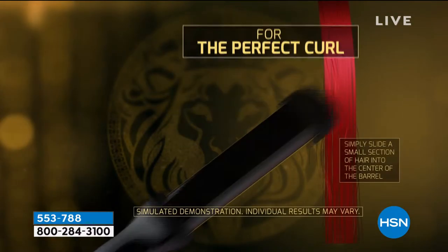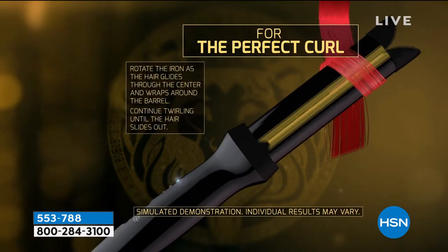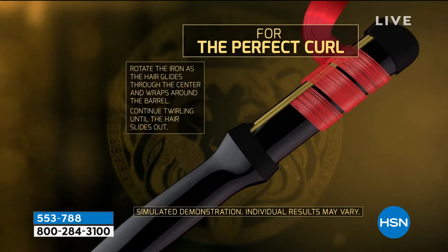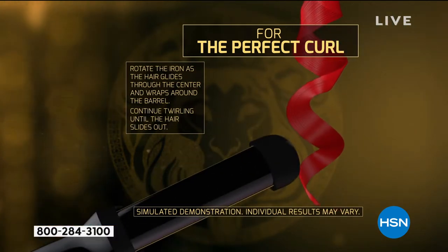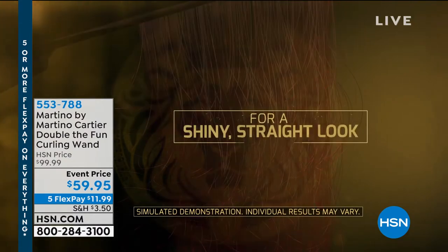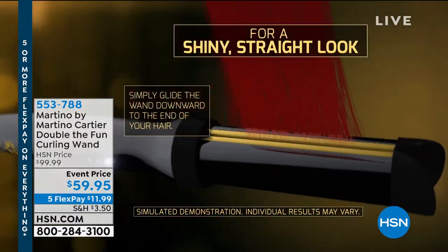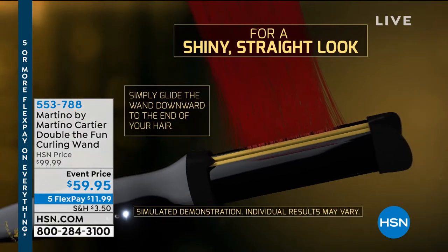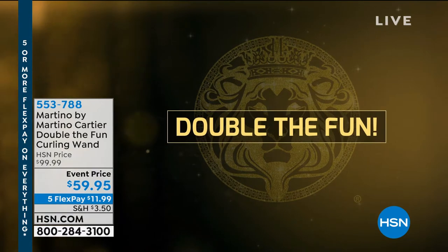The holiday season is definitely upon us and we are just cranking it tonight because we're going to take care of a whole lot of stuff in this hour, including gifts to give anybody on your list. This is my all-time favorite curling iron in my entire life. I literally bought a second one because I'm so afraid Martino will not make these anymore. That's what a nerd I am.